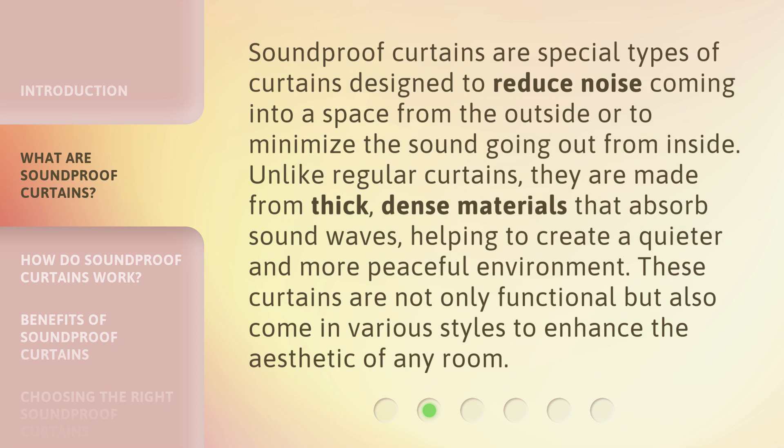Soundproof curtains are special types of curtains designed to reduce noise coming into a space from the outside, or to minimize the sound going out from inside. Unlike regular curtains, they are made from thick, dense materials that absorb sound waves, helping to create a quieter and more peaceful environment. These curtains are not only functional but also come in various styles to enhance the aesthetic of any room.